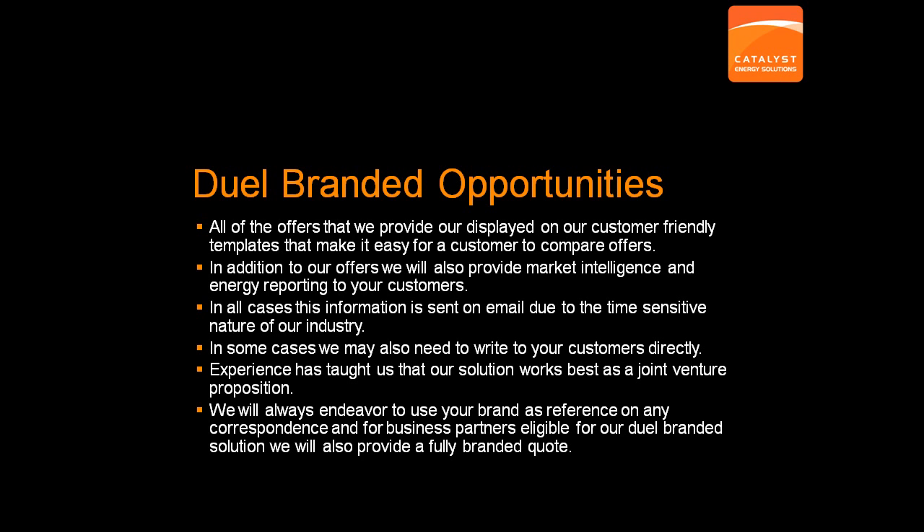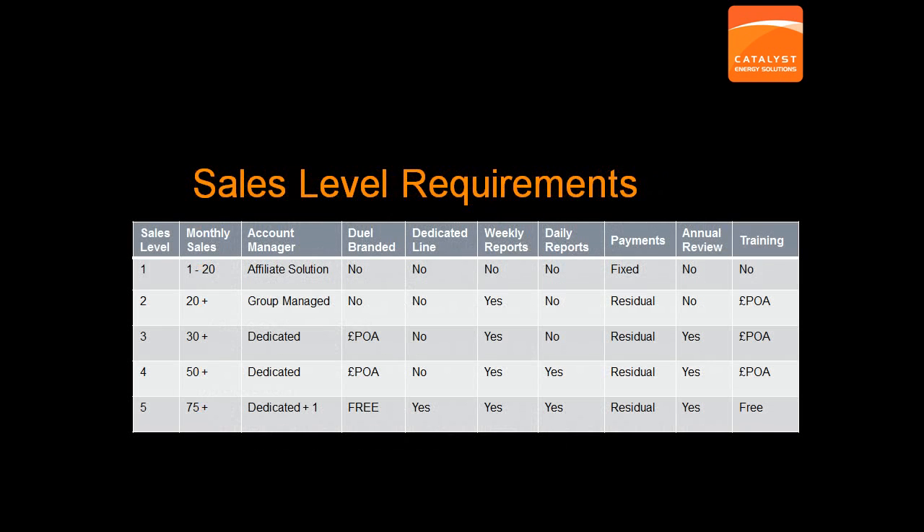Sales Level Requirements. We operate 5 sales levels for our partners, with Level 1 as our online affiliate solution. Levels 2 to 5 are for our Introducer Program and are based on volumes of leads and sales. Essentially, the more business that we do together, the higher the level you will achieve. We understand that our partners need time to build up to each level and we will discuss your routes to market and overall potential with you once we have reviewed your application for our Introducer Program.